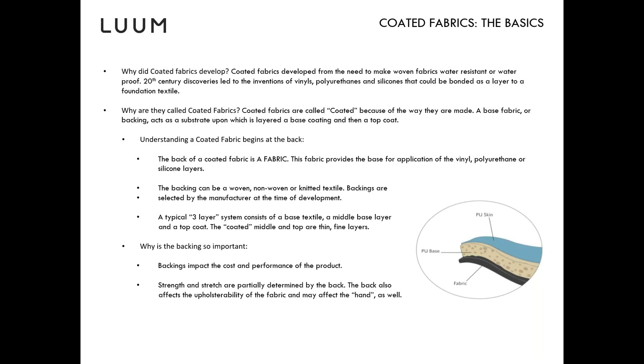A coated fabric is really like a sandwich. It starts with the bottom or backing of the fabric, then there's a middle layer, and then there's a top coat. All three are important. The backing is particularly important because that's where a lot of the stretch and strength of the coated fabric comes from. It can affect the upholsterability, the hand or suppleness, and the cost. Most of our fabrics are on a knit base, which helps with stretchability.